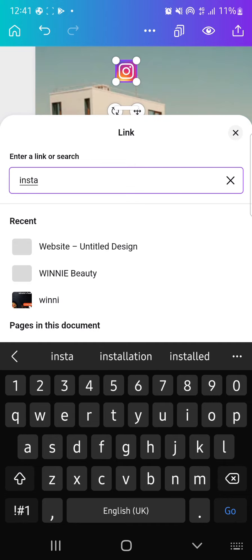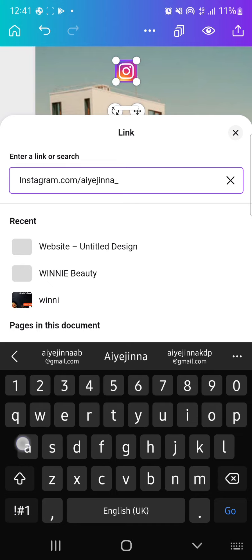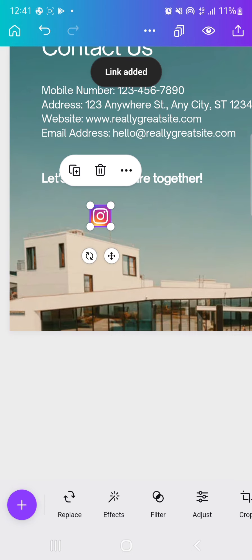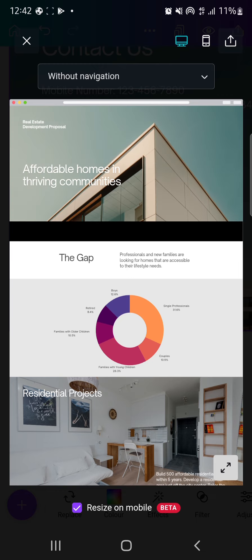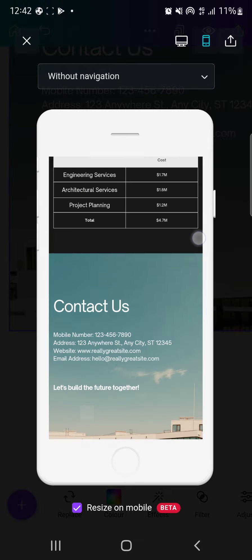To add a link, click on the icon, scroll down, and there's a button called 'Link' — click on that. Now put the link you want: instagram.com slash my handle. Once you add the link it has been attached to that image. Always preview — here's the mobile view — the Instagram icon looks good. Go back and adjust it to align very well.